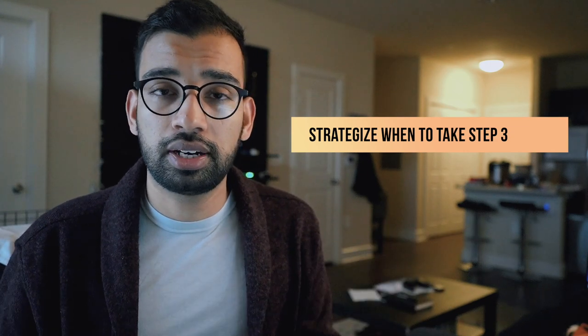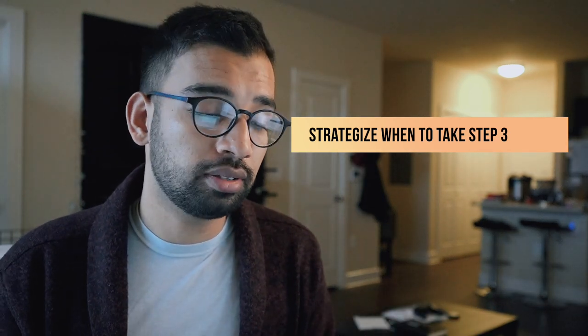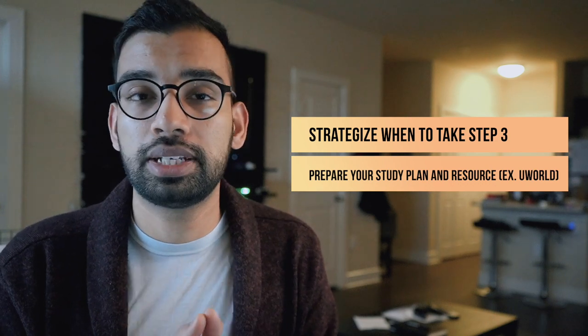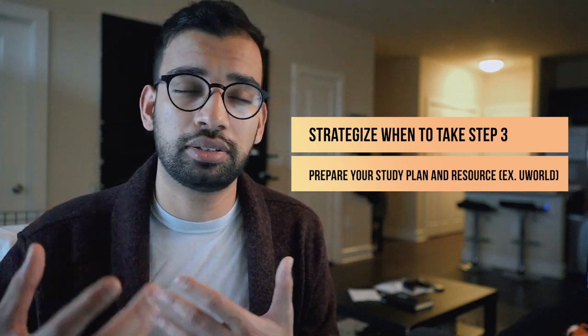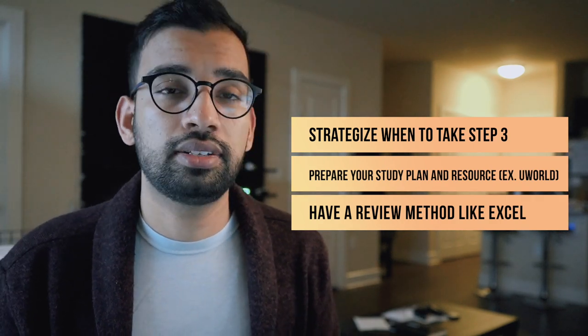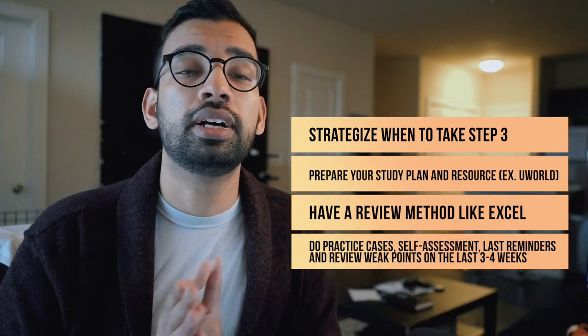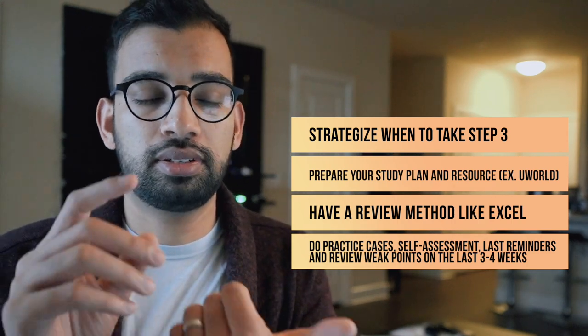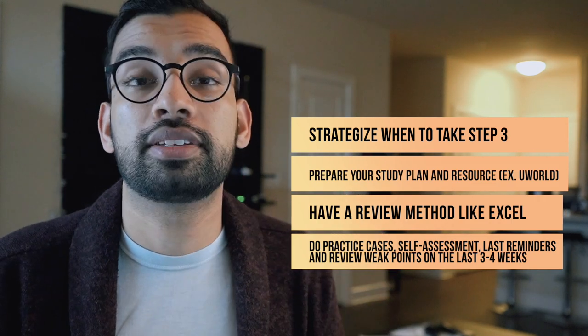To summarize: work backwards, look at your calendar, and find a lighter rotation for both your test day and your prep period. One to two months is more than enough for a relaxed prep; one month may get stressful toward the end. Calculate how many questions to do per day based on your available study days, make up for missed days on days off, and have a review system to track what you missed. Start doing practice cases in the last three to four weeks, trying to finish as many as early as possible. In that final week, just do your self-assessment, the biostats section, any remaining cases, and review your weak points — then you're ready for test day.